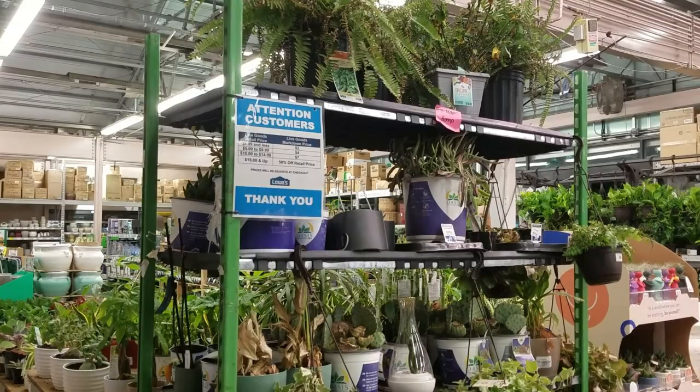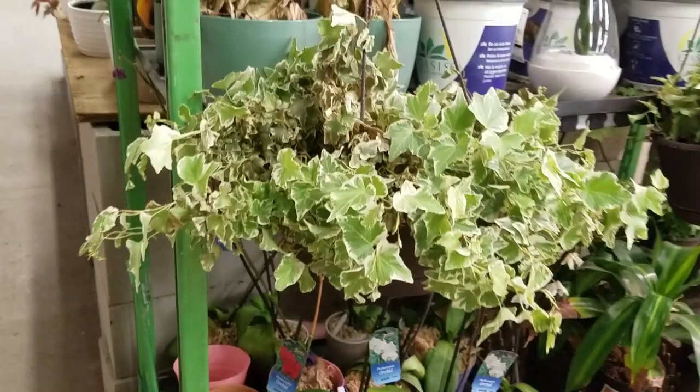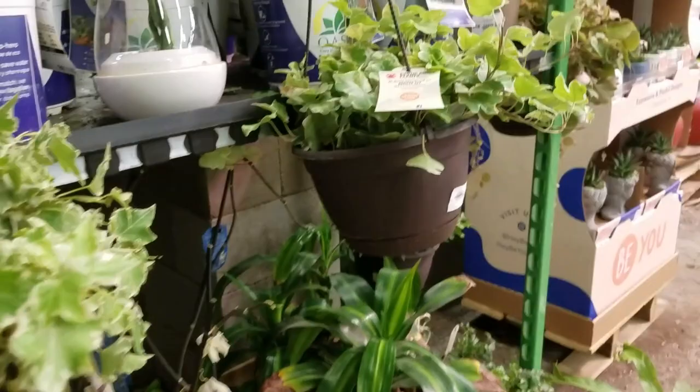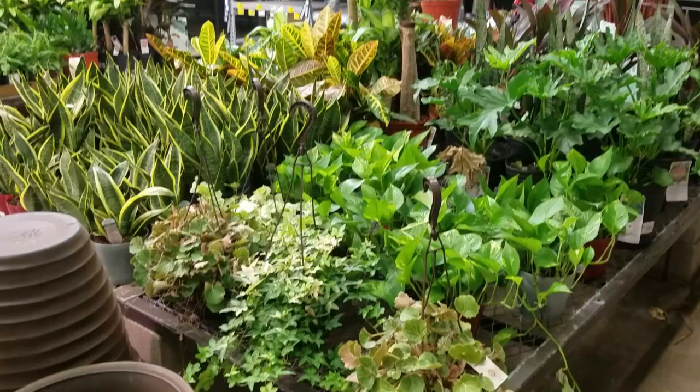Here's their sale rack. They have a couple of ferns up there, looks like some succulents, nothing too crazy. These ivies aren't looking so bad. Let's go back here and see what's in this little section.